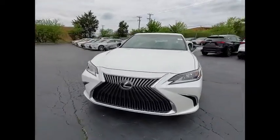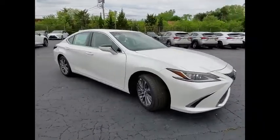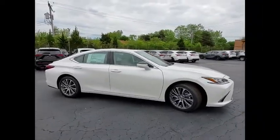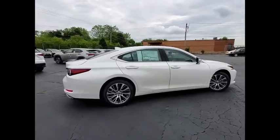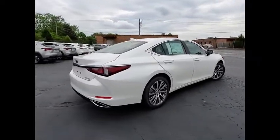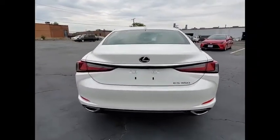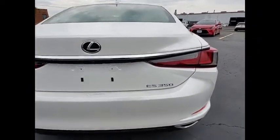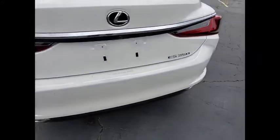Stop by and take a look at the 2020 ES350. The Lexus ES350 is a sophisticated combination of distinctive styling, luxury, and smooth performance. A 3.5-liter V6 engine propels the ES from 0 to 60 miles per hour in 6.8 seconds. And the countless standard interior features transport you to a new level of luxury and convenience.